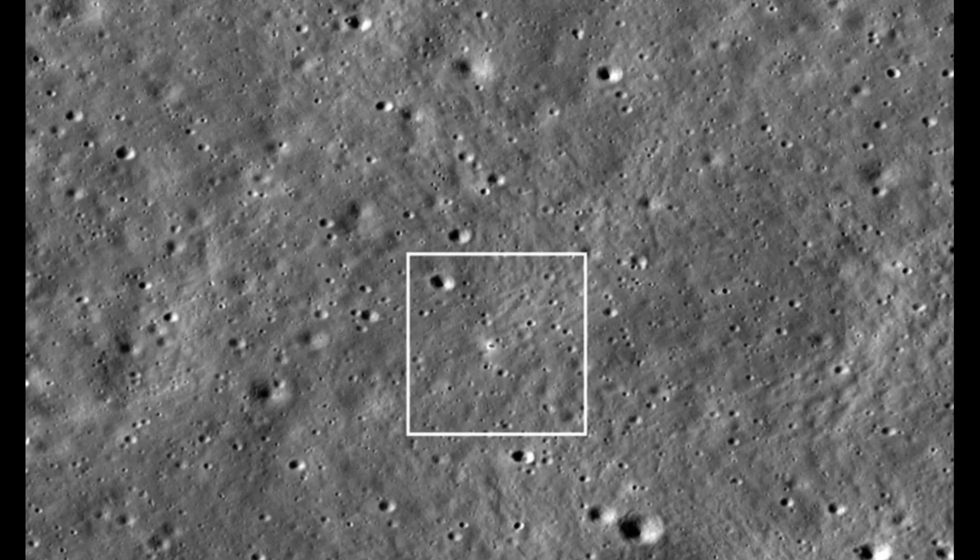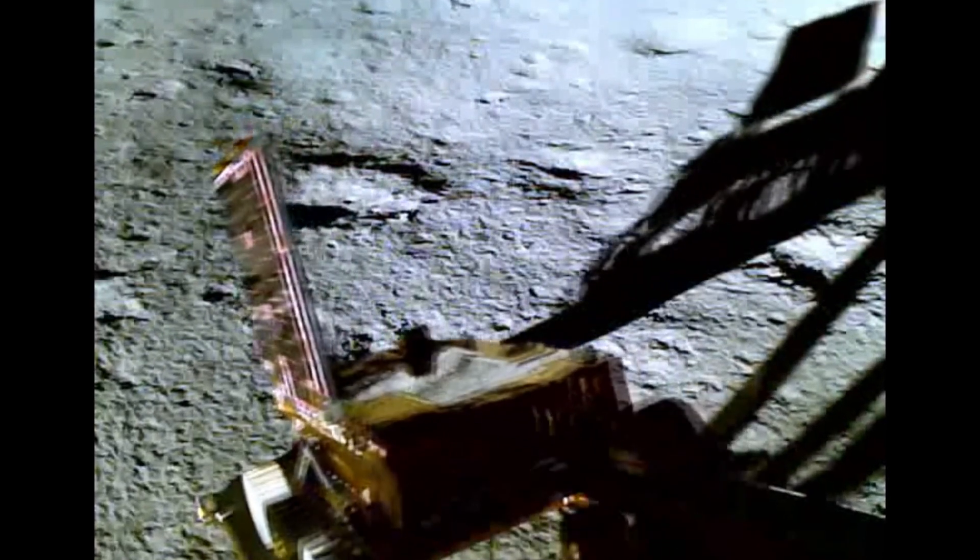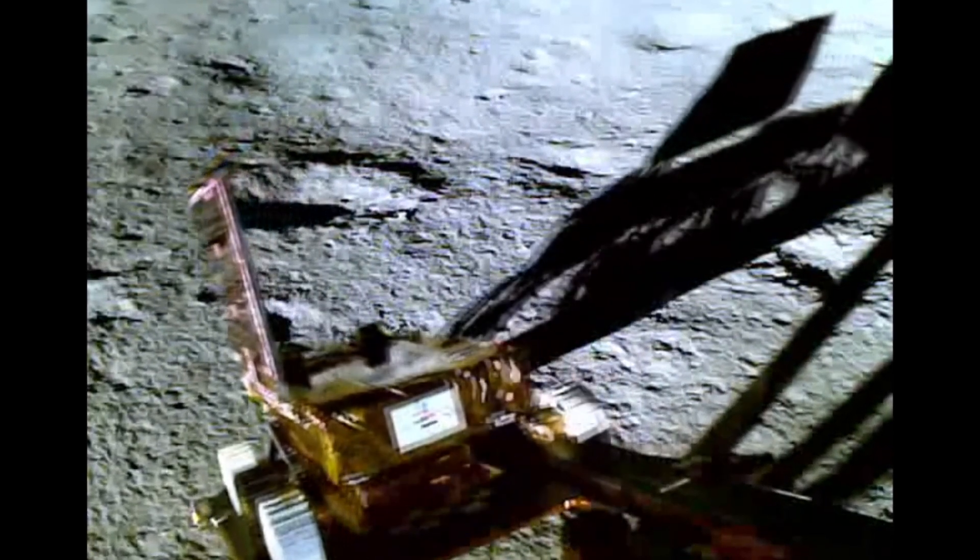Vikram landed on the moon with its buddy rover called Pragyan. These two robots spent nearly two weeks exploring their lunar surroundings, but now they have gone into sleep mode to prepare for the long lunar night.